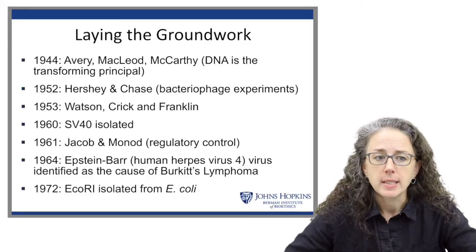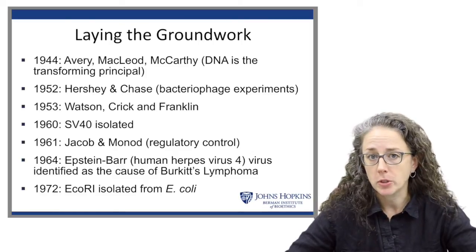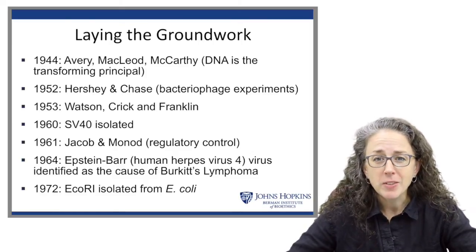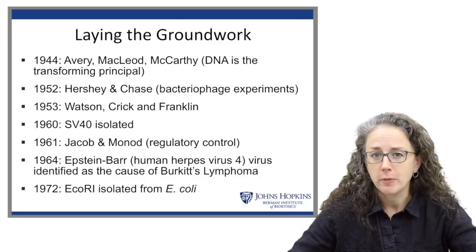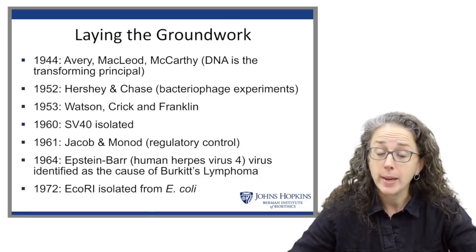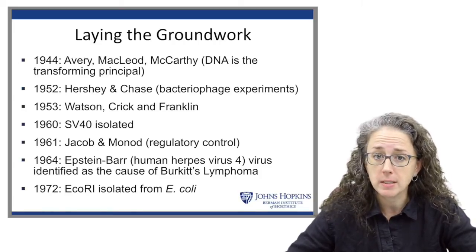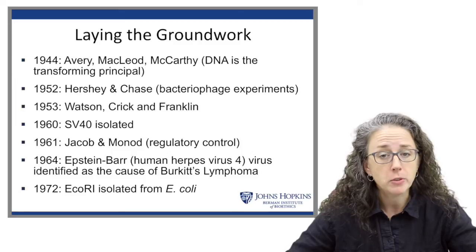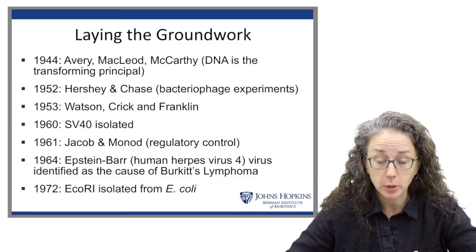Then the next year, 1953, Watson, Crick, and Rosalind Franklin determined the double helical structure of DNA. Even though it seems like we've known this information for a very long time, we haven't — it's only been since the 1950s that we've really even understood that DNA was the molecule of heredity.